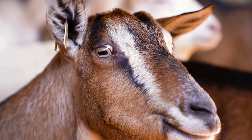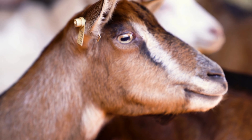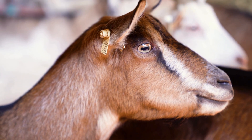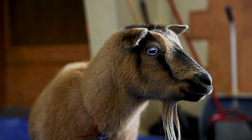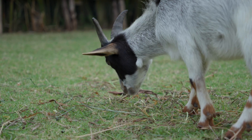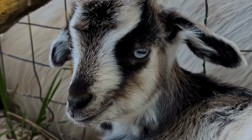Goat eyes look like they came from another planet — two perfect horizontal rectangles. Why? Because goats are prey animals. They need to see danger coming from all sides. These rectangular pupils stretch their field of view to almost 340 degrees. Even when they lower their heads to eat, their eyes rotate automatically to stay level with the horizon. Weird? Yes. Brilliant? Absolutely.